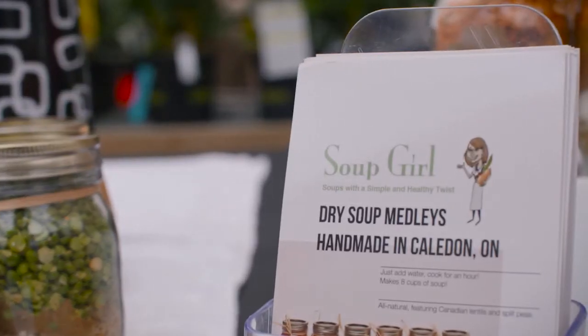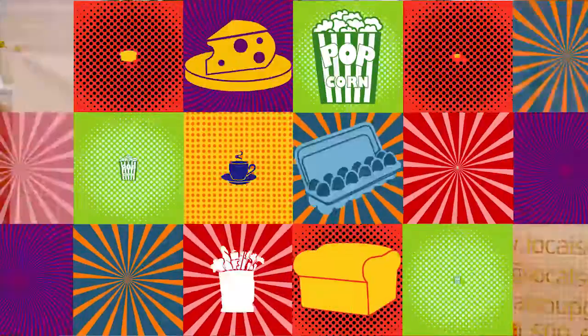We have a daughter who lives in Manhattan who will cook the soup on a Sunday night and take it every day for lunch, and it's costing her a dollar. How easy is that? Lynn from Soup Girl, thank you so much here at the Milton Winter Terra Market. We'll see you next time. Bye.